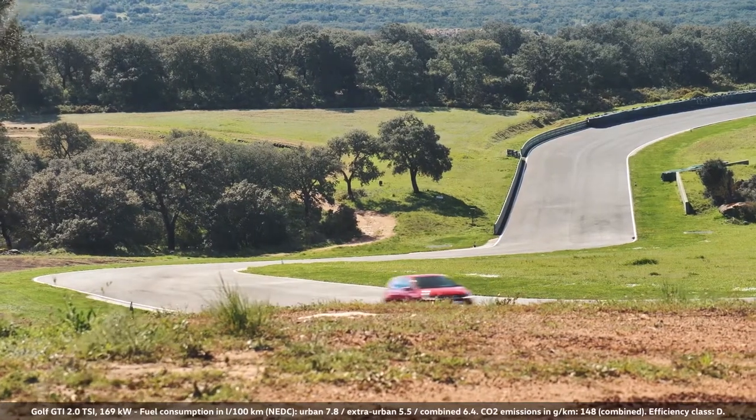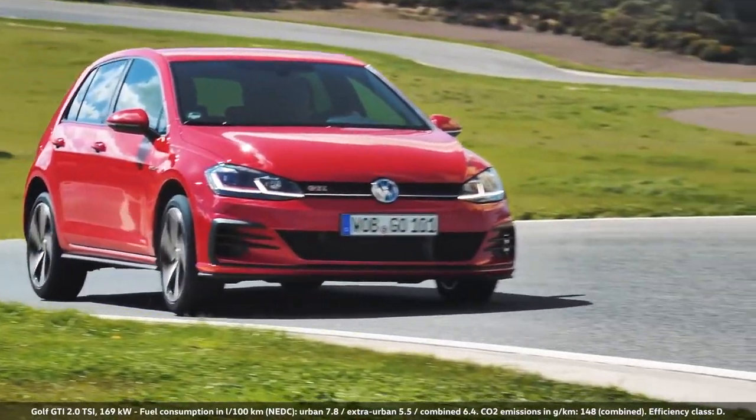The special thing about the GTIs is their dynamic driving potential. With the Golf GTI especially, we have with the front axle differential lock the possibility to move out of the curves very dynamically.